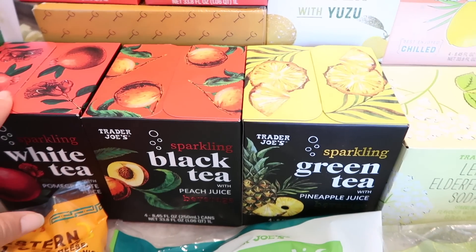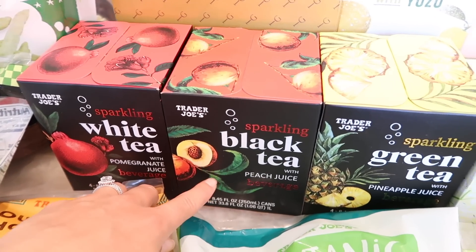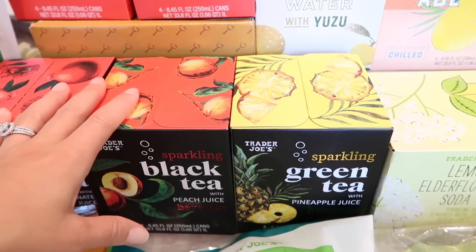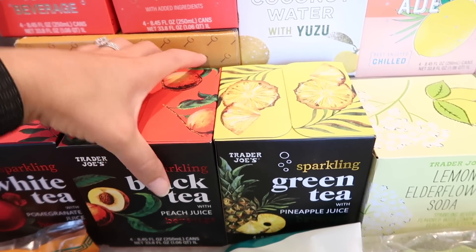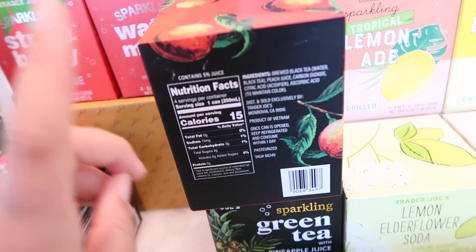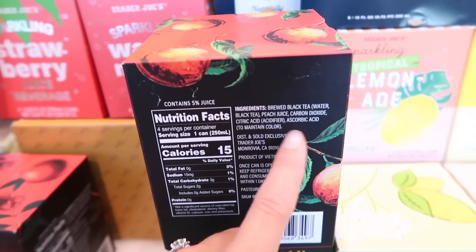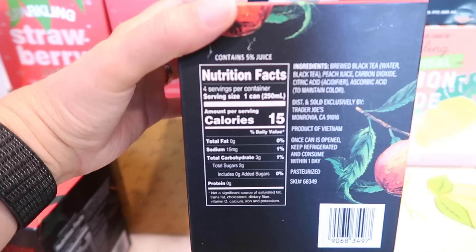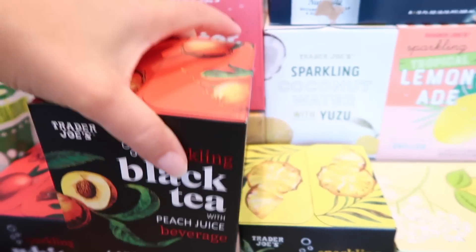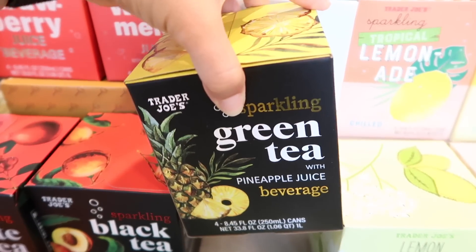Next is the sparkling tea line: white tea with pomegranate, black tea with peach juice, and green tea with pineapple juice. All sparkling and so much better refrigerated — definitely try them nice and cold. What I like about the tea line is there are no artificial flavors; it's essentially just tea with a little juice and some preservatives to maintain freshness. Calories are really low because it's literally just tea with an added juice splash.